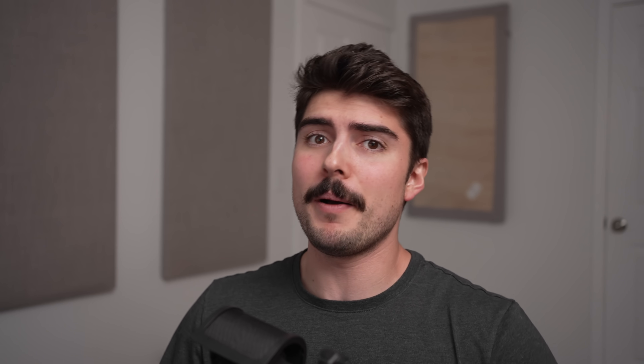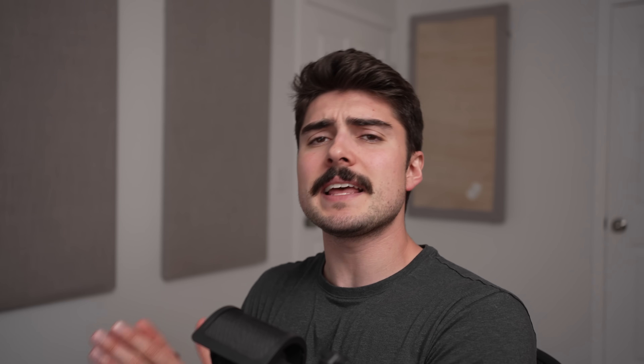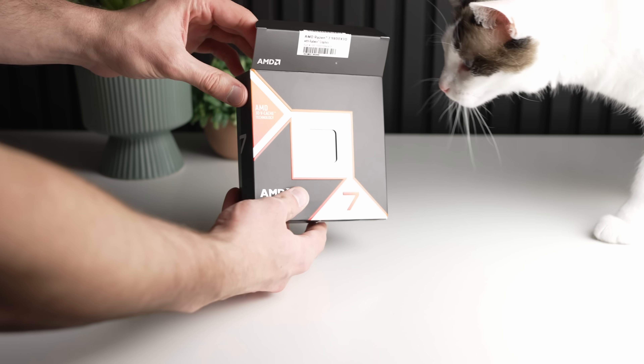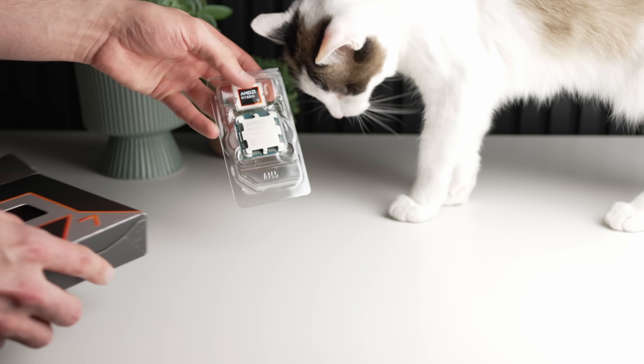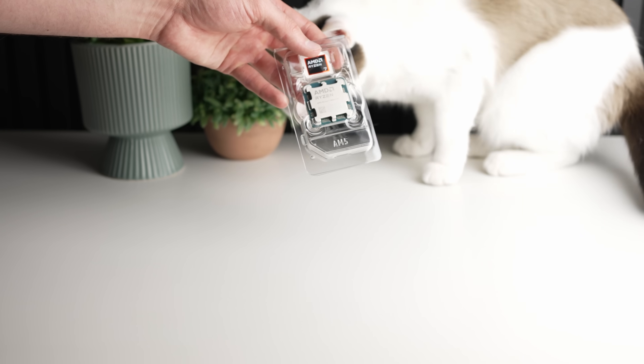But it only gets better. Next is the Ryzen 7 9700X. This is also an 8-core, 16-thread processor, except it's using AMD's latest micro-architecture — one generation newer than the 7800X3D. However, it isn't using X3D cache, so there is a trade-off. You might get a little bit better multi-core on this one, but slightly less gaming performance than the 7800X3D. It's down from $359 to $314.98 — also a pretty good deal, and it keeps getting better.